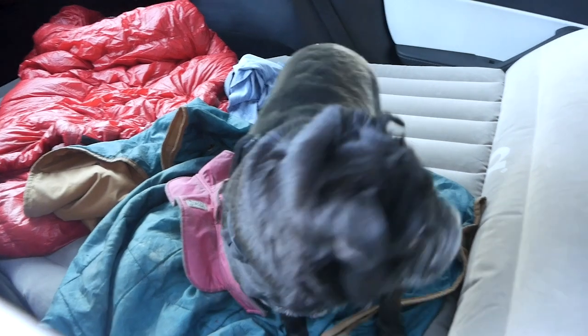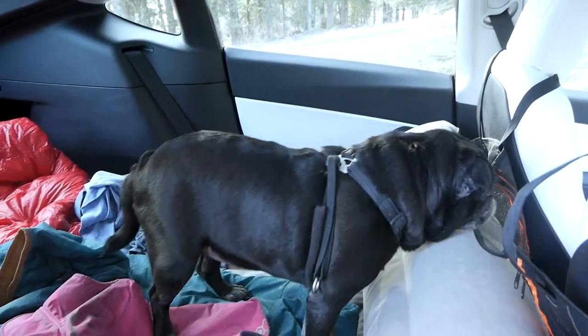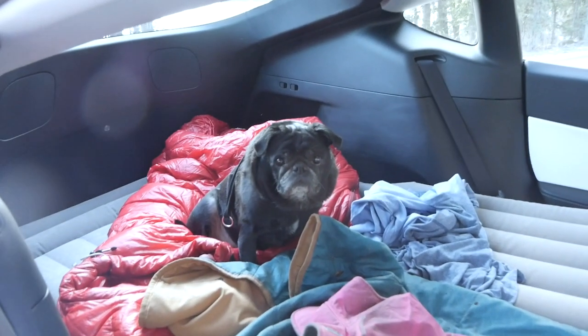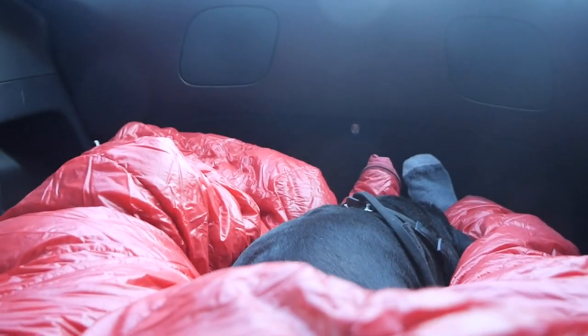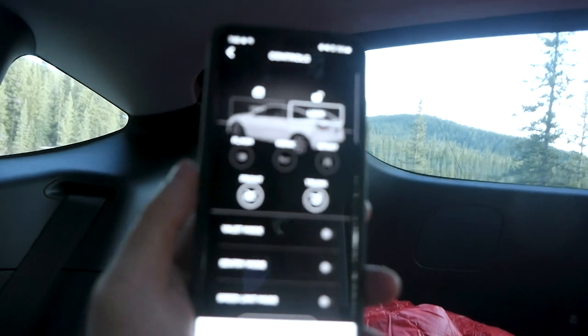I have to put Princess in the car right now because it's really cold outside and so windy — you can probably hear it. Me and Michael are just chilling in the car right now because it's pretty cold outside. We're going to chill until the wind dies down.